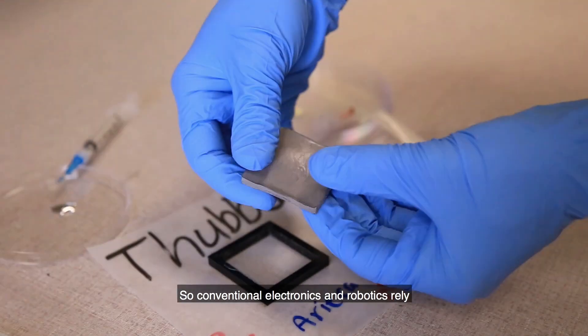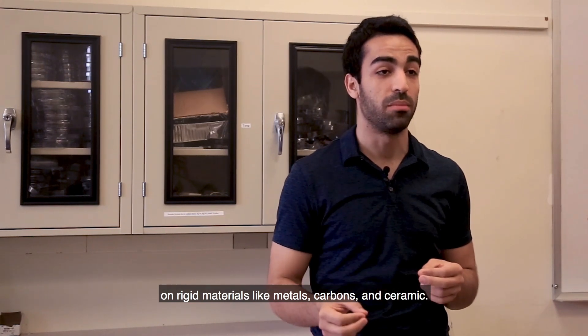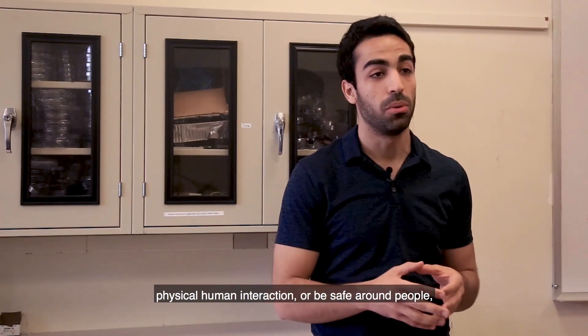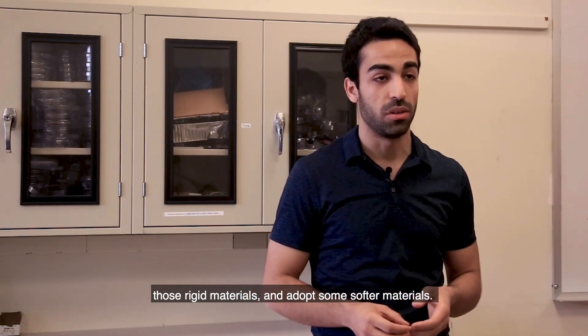Conventional electronics and robotics rely on rigid materials like metals, carbons, and ceramics. However, in order to have a device that can have physical human interaction or be safe around people, we really need to start moving away from those rigid materials and adopt some softer materials.